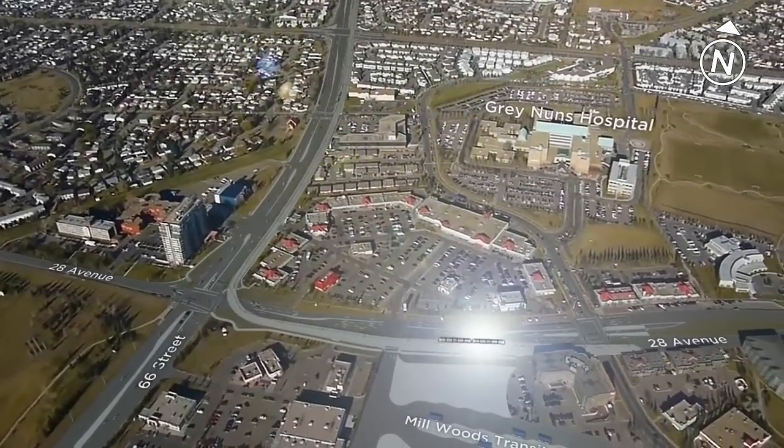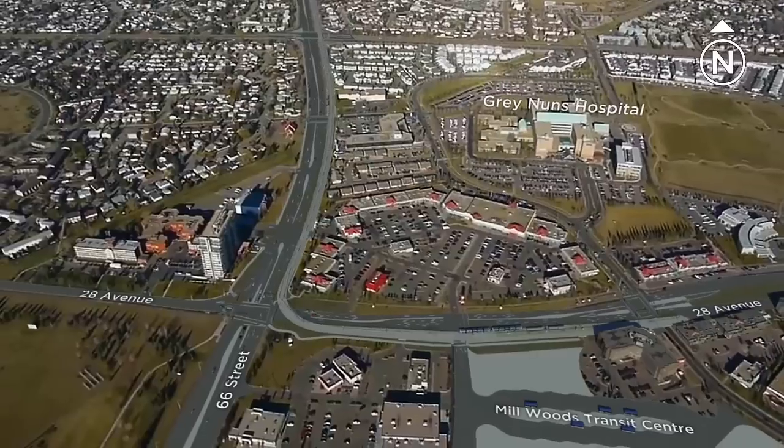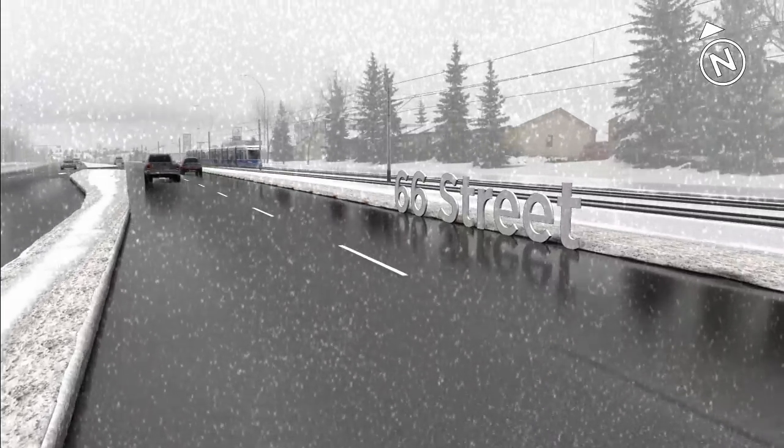We're following the 13.1km SE section of the line. We've just left the Millwoods Transit Centre and we're heading north along 66th Street. Here you can see the low-floor train travelling with ease through an Edmonton snowfall.